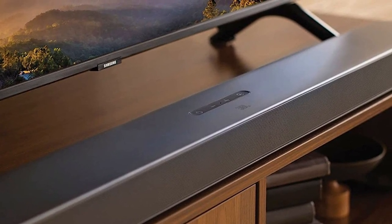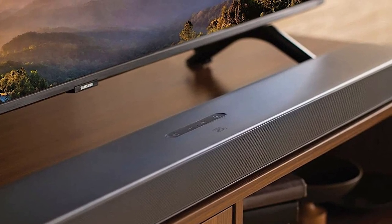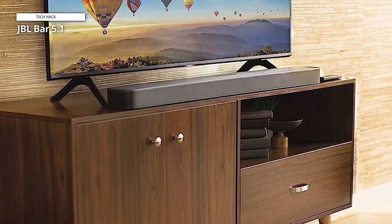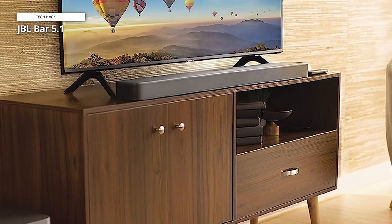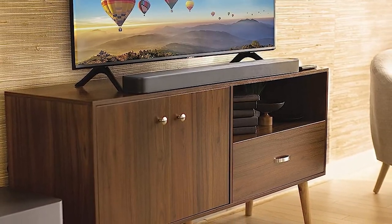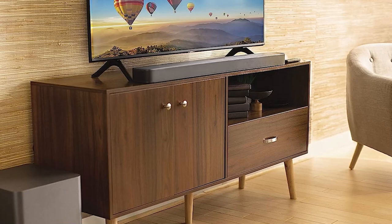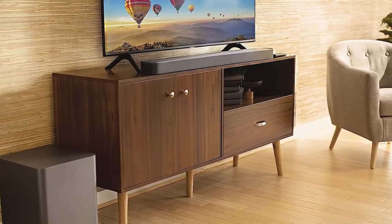The JBL Bar 5.1 can also be paired to a device over Bluetooth for wireless music playing, allowing it to double up as a Bluetooth speaker. A button on the remote lets you easily swap between a wired and Bluetooth connection. The JBL Bar 5.1 is difficult to give a definitive verdict on — we're loath to recommend it for music, but we were impressed with the ease of turning it into a completely wireless surround sound system.